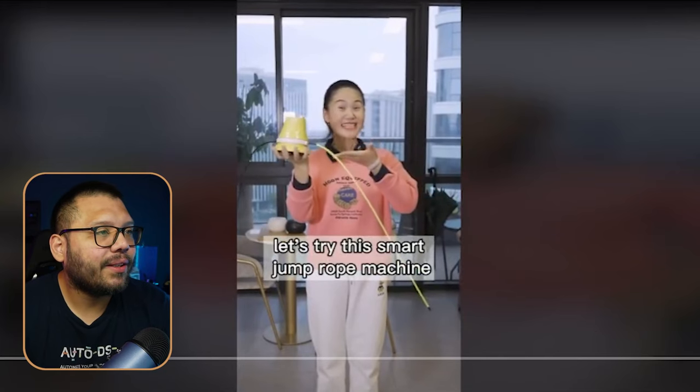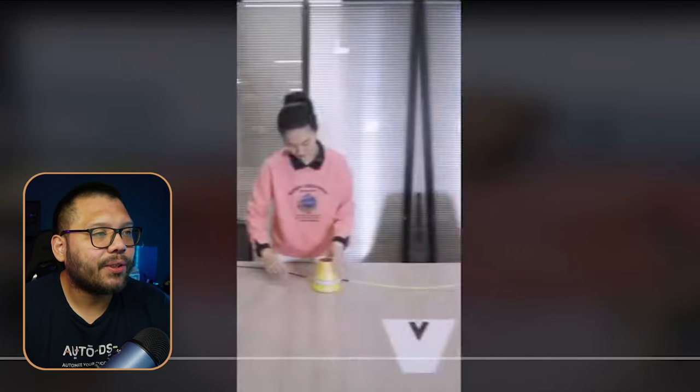People are going to buy this for their kids so they can work out with them or simply so their kids can get a little more exercise throughout their day. Now checking out the ad creative — let's try this smart jump rope.